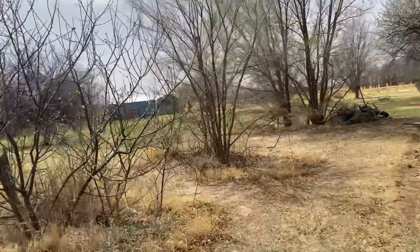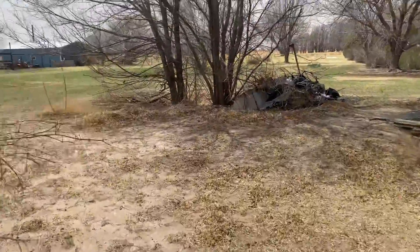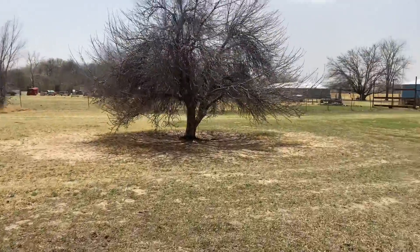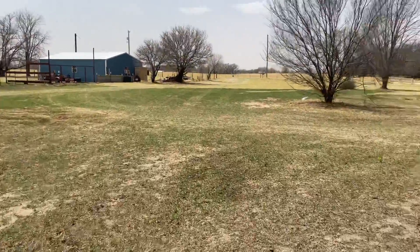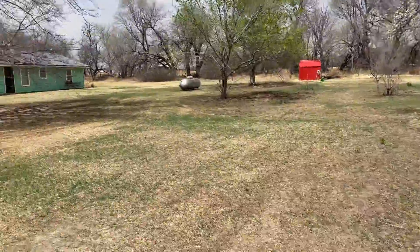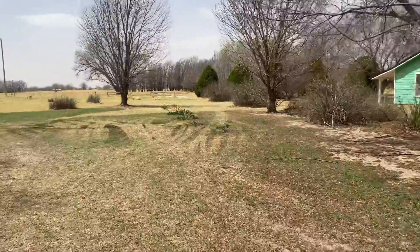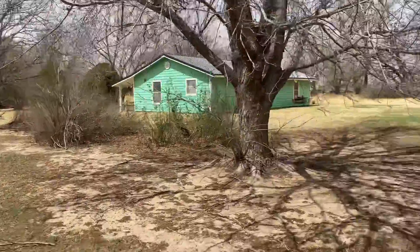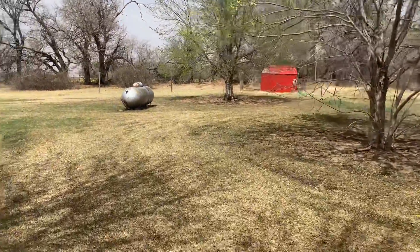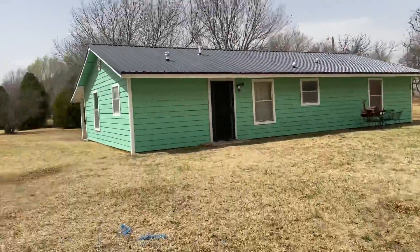It's down a dead end road and there is a well house around the corner. Your closest neighbor is over here — there's a pasture in the back, pasture across the road, and pasture on this side too, so you really only have a neighbor on the south side. There's a bunch of tulips here and a nice shade tree. The red building over there is the well house, and you've got a propane tank.